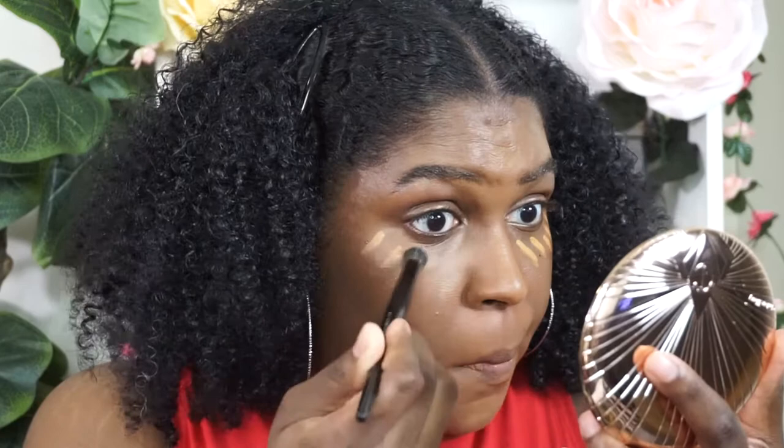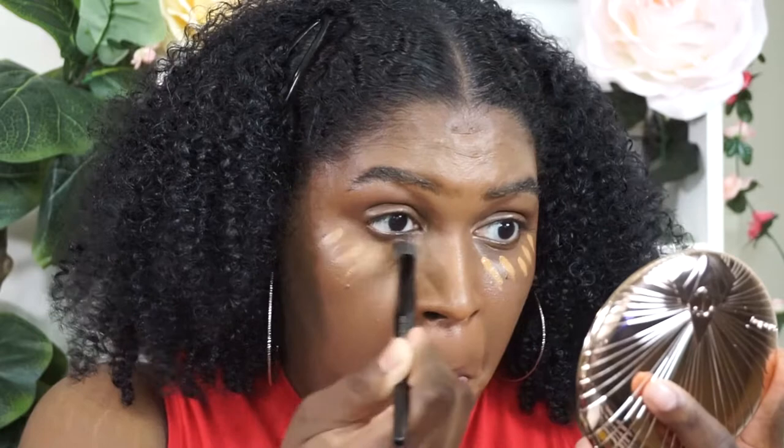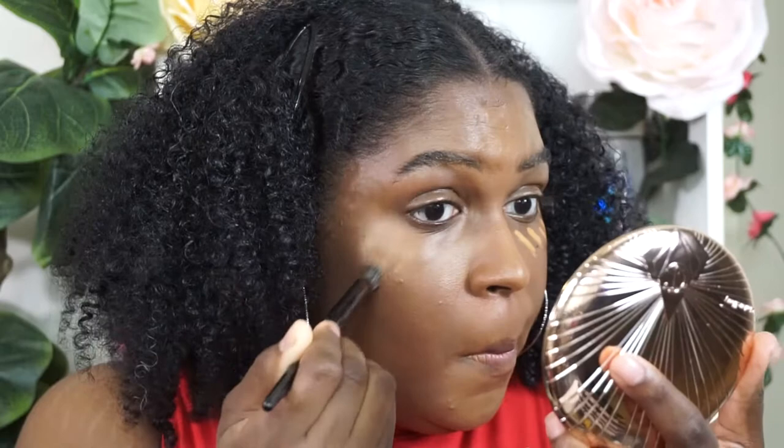I like this color. Using the Sephora Collection number 57 concealer brush just to blend this out. The concealer is very smooth — it looks very smooth and not dry at all. I thought it was going to look a little bit dry since I had it set a bit, but it doesn't look dry at all.